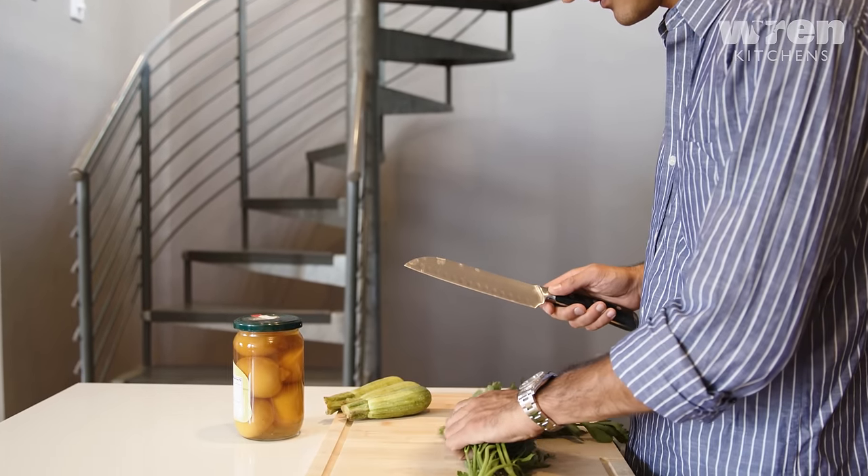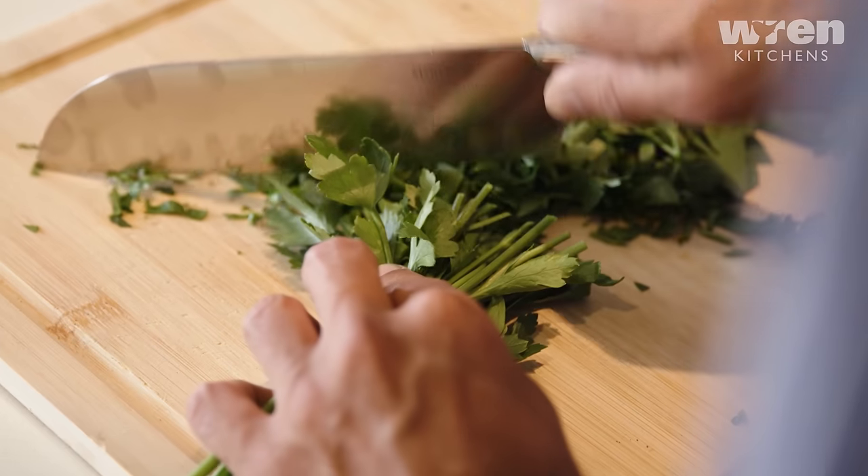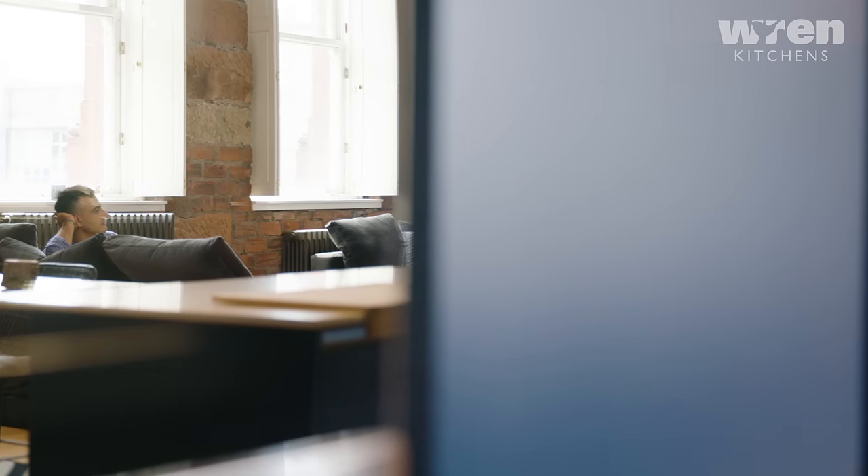Being in the middle of the city and in a top floor apartment, I thought there would be problems with access and installation, but Wren really did a great job. They even took care of getting rid of the old kitchen. I've been recommending Wren to all my friends and family because it's a really great quality kitchen at a great price.